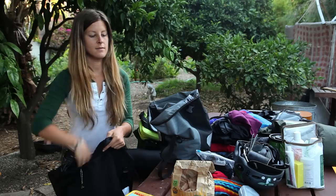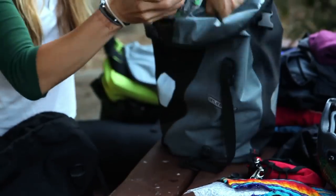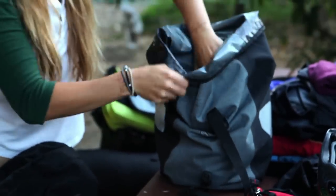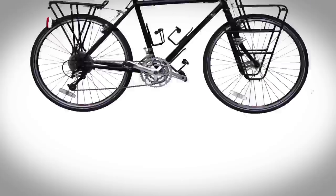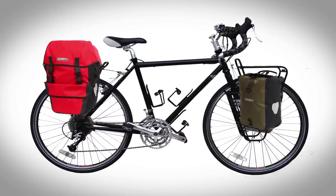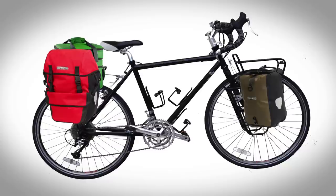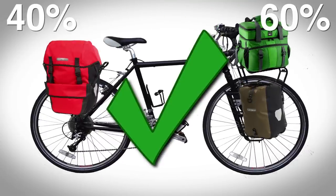Store your least immediately needed items in the bottom of your panniers, with the heavier items going to the front bags. This will help with stability and put less wear and tear on your back tire as well. You should also make sure that your weight is evenly distributed among your panniers to avoid any balance issues. A 60-40 split with the 60% going to the front panniers is a good rule of thumb.